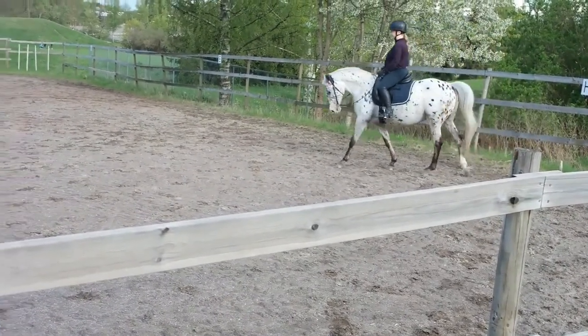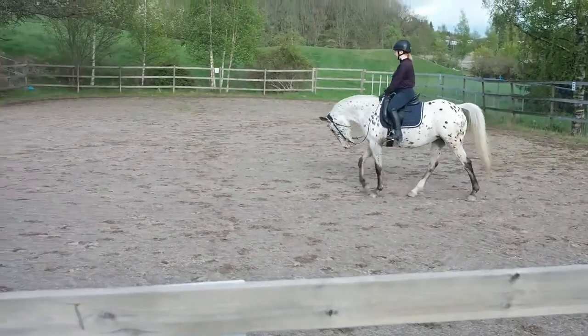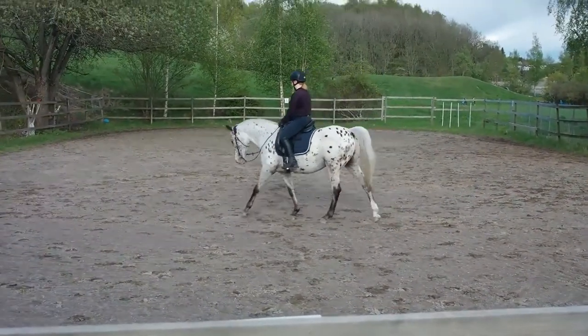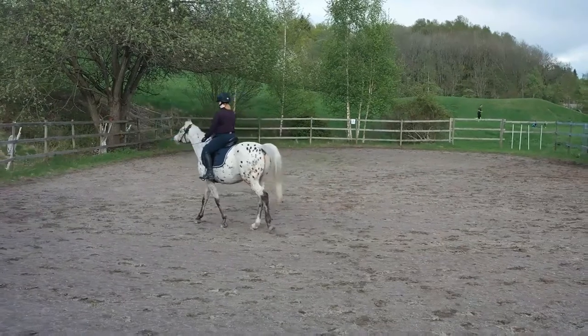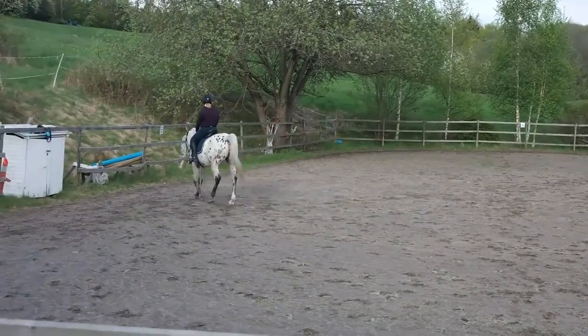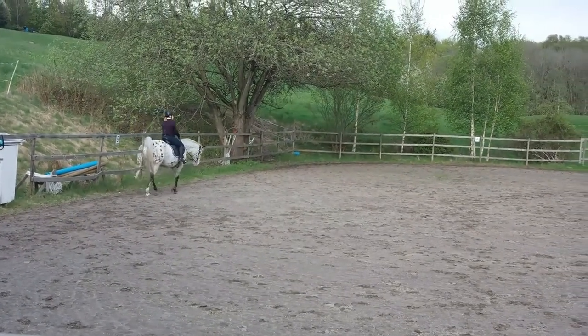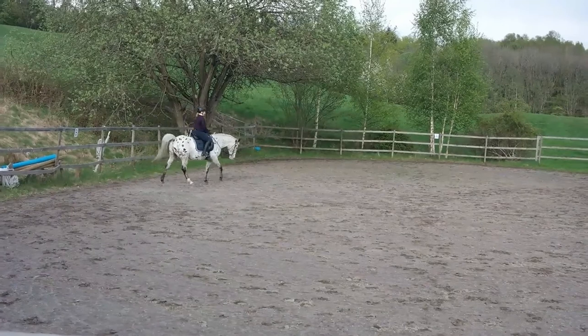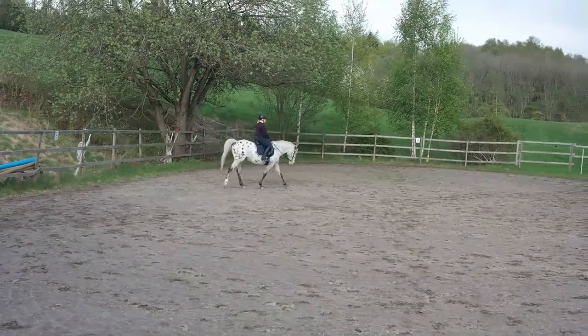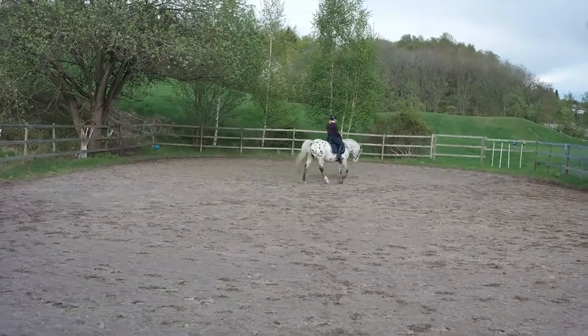Next is H to B change the rein free walk on a long rein, then B to K change the rein free walk on a long rein. This movement has a coefficient of two, so the score is multiplied by two. We got a six, giving us 12 overall, with the comment 'needs more consistent supple stretch.'